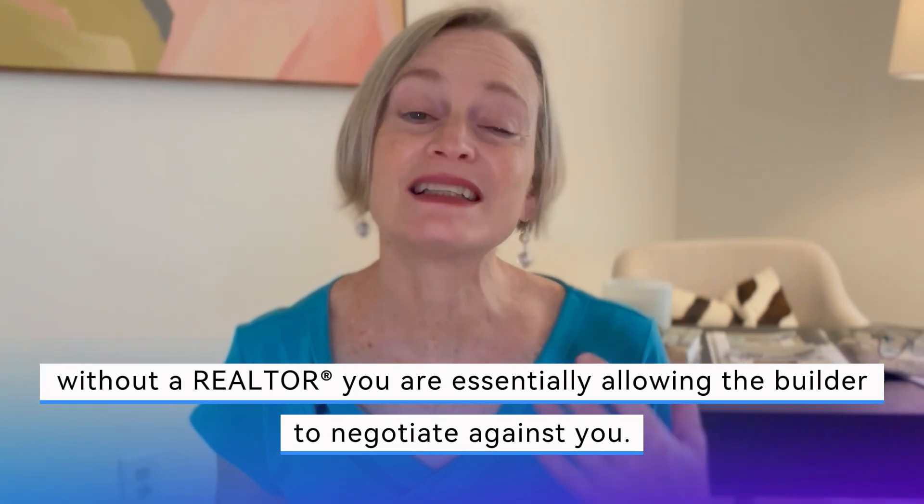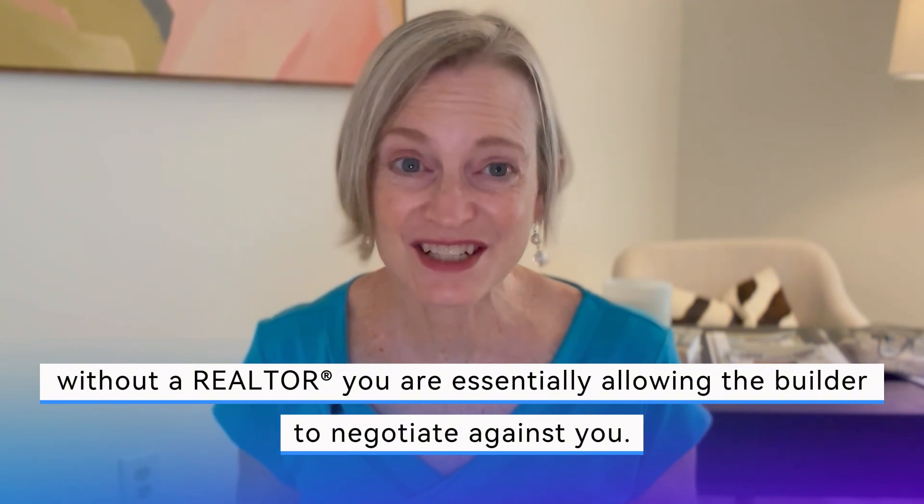So why wouldn't you want somebody legally obligated to act in your best interest to represent you, whether you're buying a spec house, buying from the ground up, or purchasing a resale home? Without a realtor, you're essentially allowing the builder to negotiate against you, potentially costing you more money. The builder's agent isn't there to advocate for you — they're there to maximize the builder's profit.